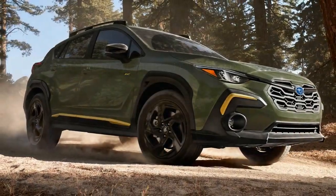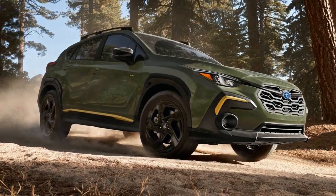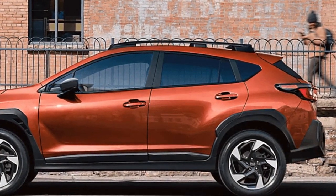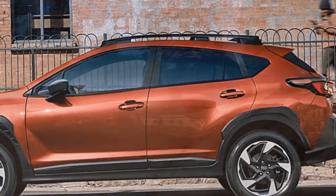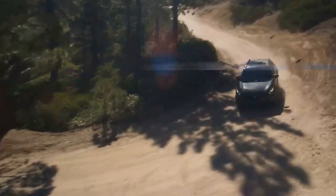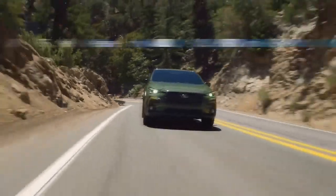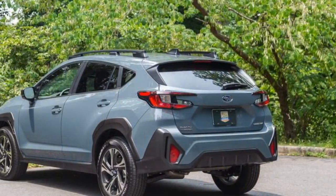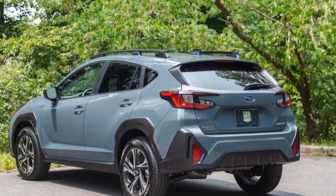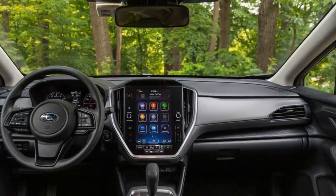Design and Exterior: The 2024 Subaru Crosstrek boasts an updated and refined exterior design that seamlessly blends aesthetics with functionality. With a modern and athletic stance, the Crosstrek exhibits a sense of confidence on the road. A refreshed front fascia, reimagined grille, and sleek LED headlights contribute to its contemporary appeal while retaining the rugged essence Subaru is renowned for. Vibrant new color options further allow for personalization, catering to a diverse range of preferences.